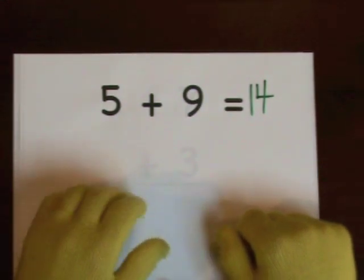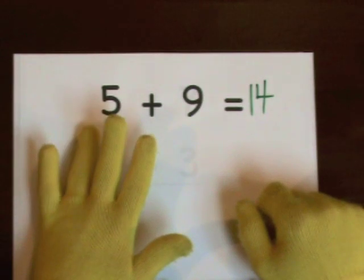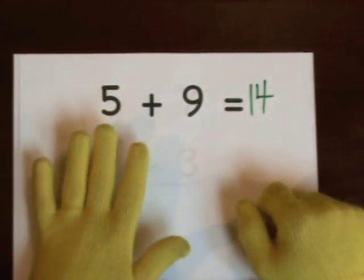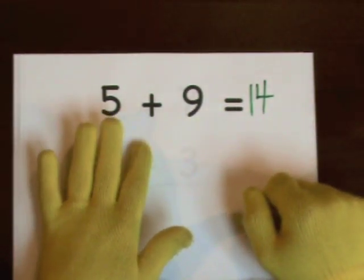You can also start at nine and count up. Nine, ten, eleven, twelve, thirteen, fourteen.